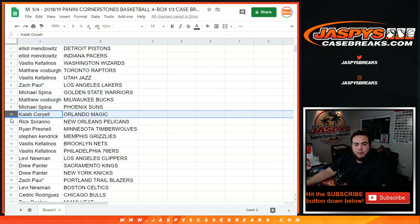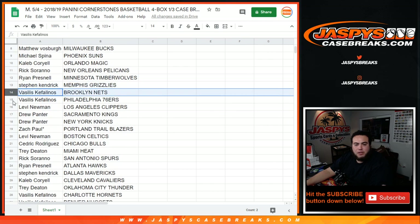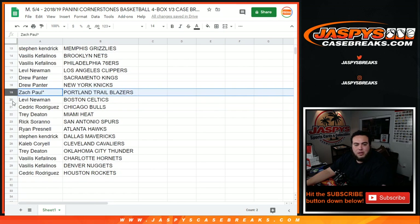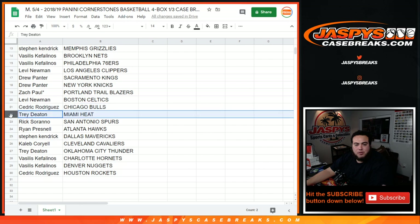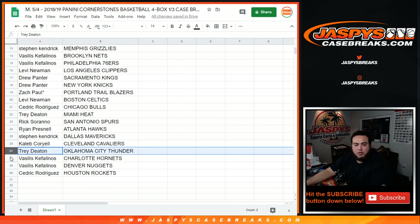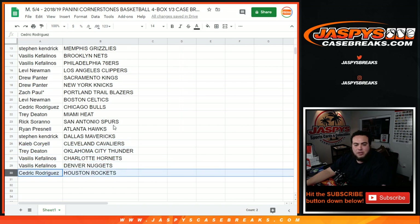Here are the team assignments: Suns, Caleb with the Magic, Rick with the Pelicans, Ryan with the T-Wolves, Stephen K with the Grizzlies, Sills with the Nets and 76ers, Levi with the Clippers, Drew with the Kings and Knicks, Zach with the Blazers, Levi with the Celtics, Cedric with the Bulls, Trey with the Heat, Rick with the Spurs, Ryan with the Hawks, Stephen K with the Dallas Mavericks, Caleb with the Cavaliers, Trey with the Thunder, Sills with the Hornets and Nuggets, and Cedric with the Rockets.